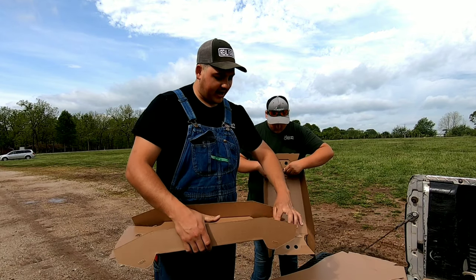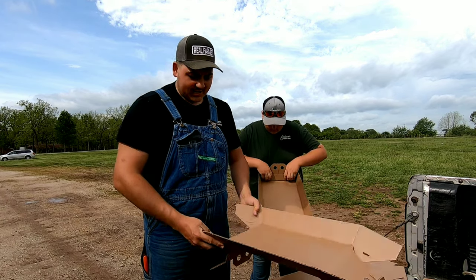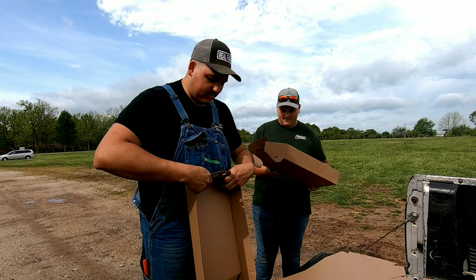Hey all, Farmer Dre back at it. It's another beautiful Thursday afternoon here on the farm. I'm going to kind of inform you guys what's been going on on the farm lately. If you guys are from the Missouri area, you guys know it's been wet and rainy the past couple of days.